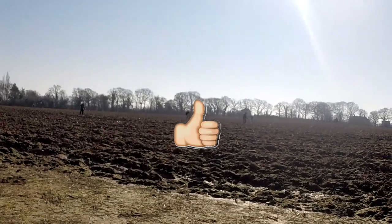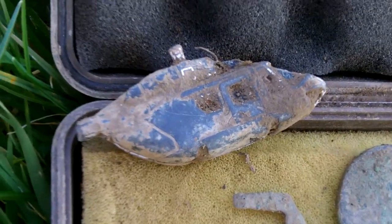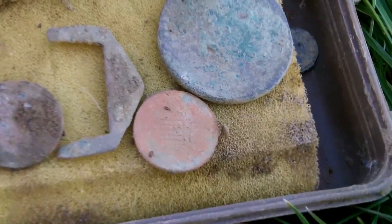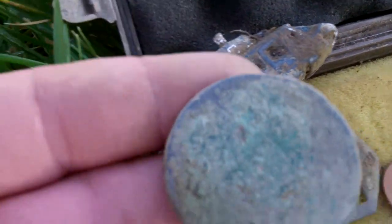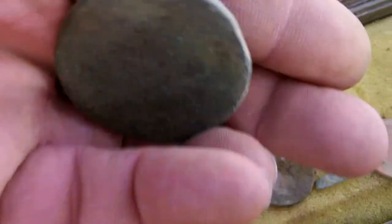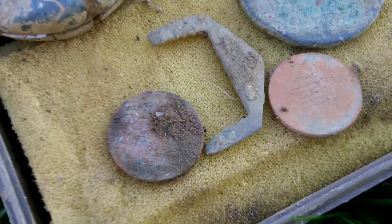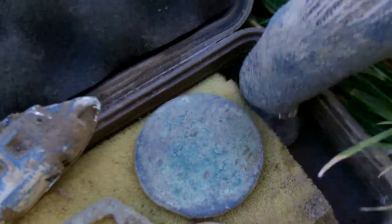He's got a little helicopter. He's got a cartwheel penny there — very nice. You might get some details on that, you never know. And a little button down there as well. This feels better than the other field.